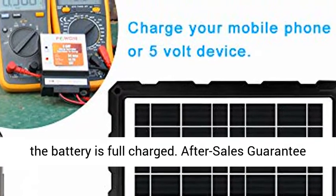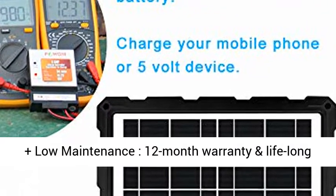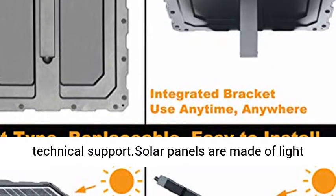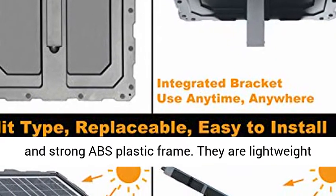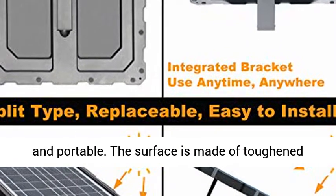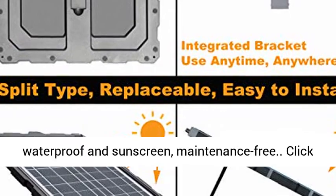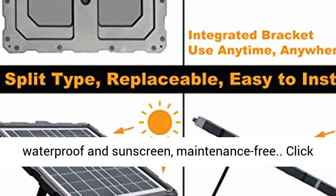After-sales guarantee: includes a 12-month warranty and lifelong technical support. Solar panels are made of a light and strong ABS plastic frame — lightweight and portable. The surface is made of toughened glass with high transmittance, durability, waterproof and sunscreen protection, and is maintenance-free.